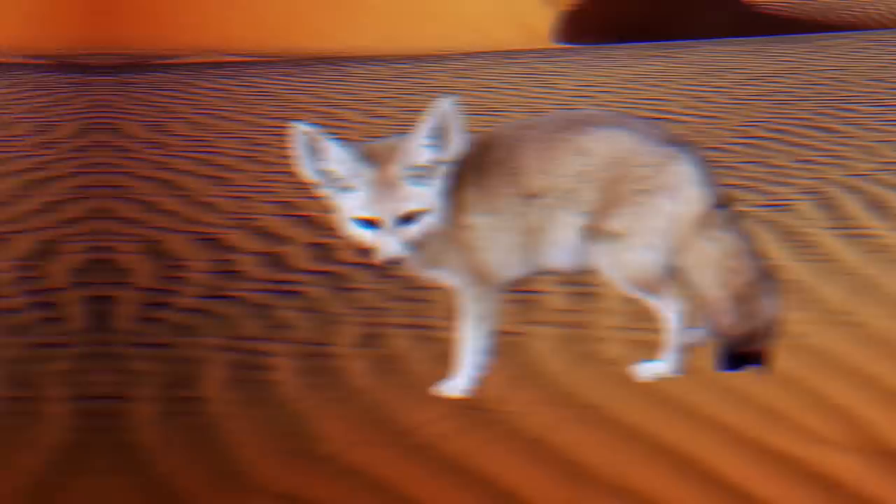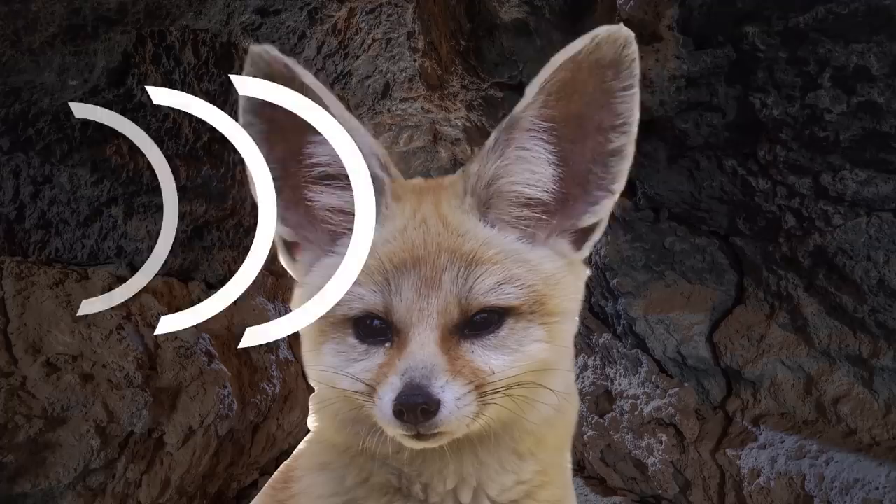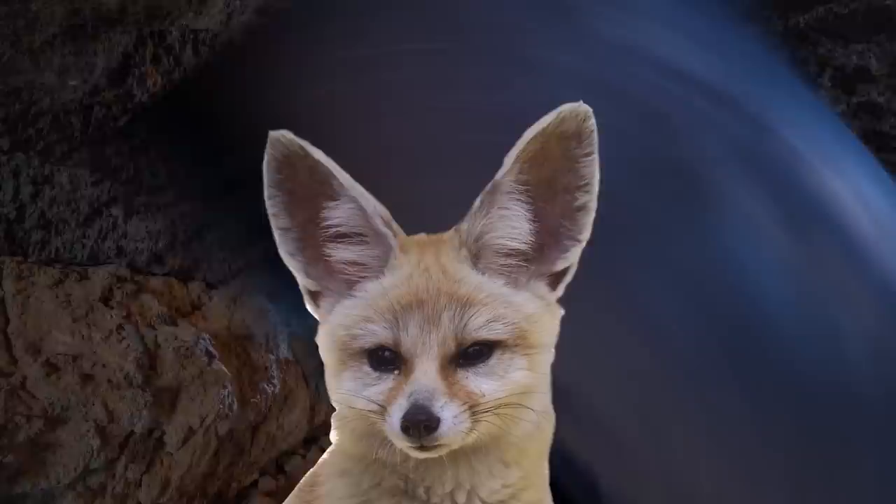Number 10: Fennec Fox. Native to the Sahara Desert and other parts of North Africa, the fennec fox is the world's smallest fox species. Measuring up to 16 inches long and weighing about 3.5 pounds, their tail length is about a foot long. They might be small, but they have enormous ears! These large ears help them to listen for prey underground.